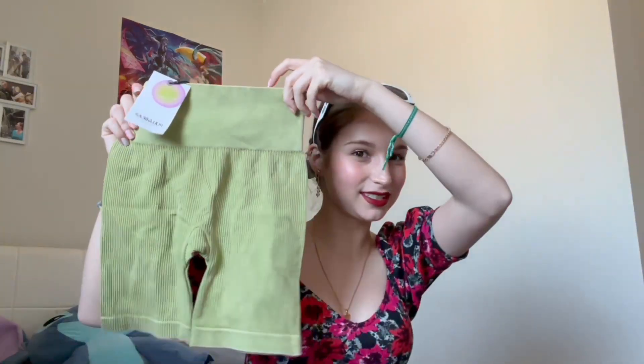Then I went to Pull & Bear and got myself these beautiful shorts for working out — I love purple so much. I also found the same style in green, so I got both: the green one and the purple one.